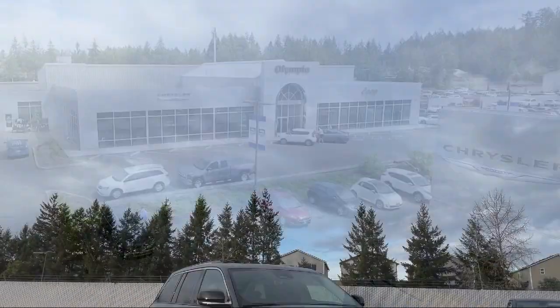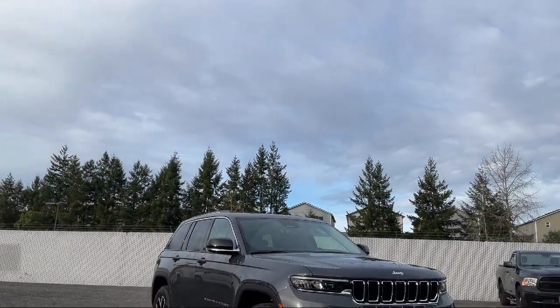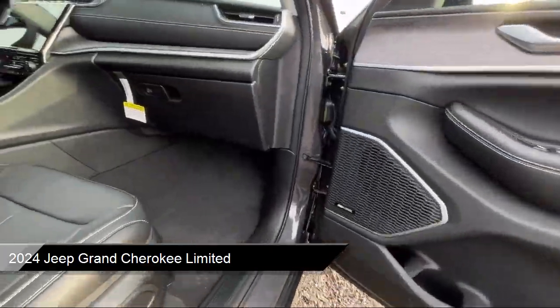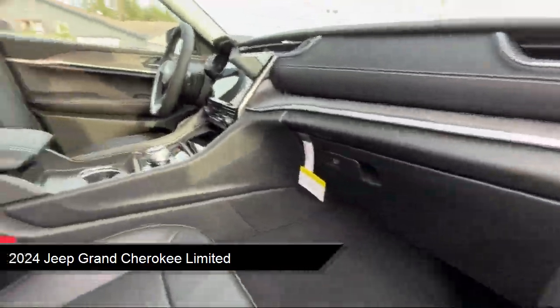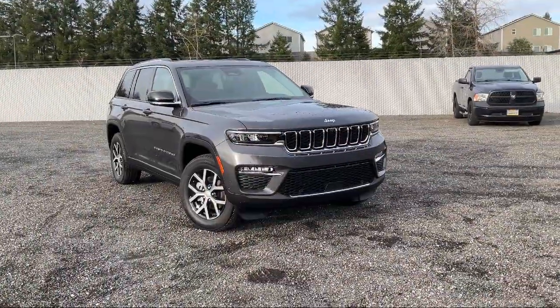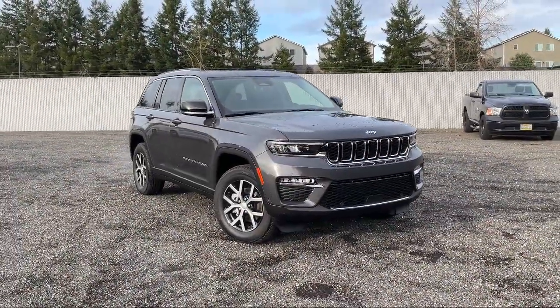It comes equipped with navigation, garage door transmitter, 506 watt amplifier, rain sensitive windshield wipers, dual pane panoramic sunroof, and AM FM Sirius XM radio.